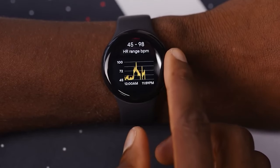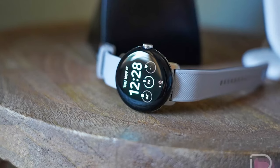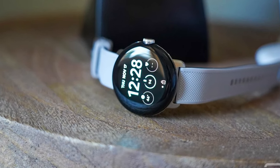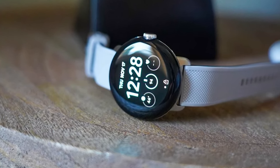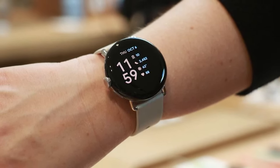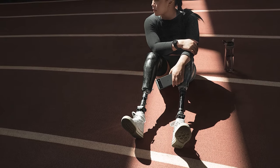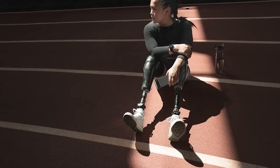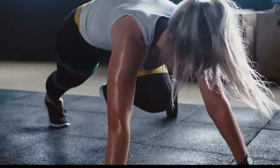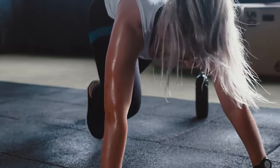Besides helping you keep time, the Pixel Watch boasts an impressive array of tech features like onboard GPS, a microphone for asking Google Assistant questions or quickly replying to texts, a speaker, and NFC compatibility for tap-to-pay functionality. In line with the versatility that smartwatches offer, the Pixel Watch comes with a heart rate sensor that you could also use to track your fitness. You can easily access how much exercise you are getting in the Active Zone Minutes, or AZM.